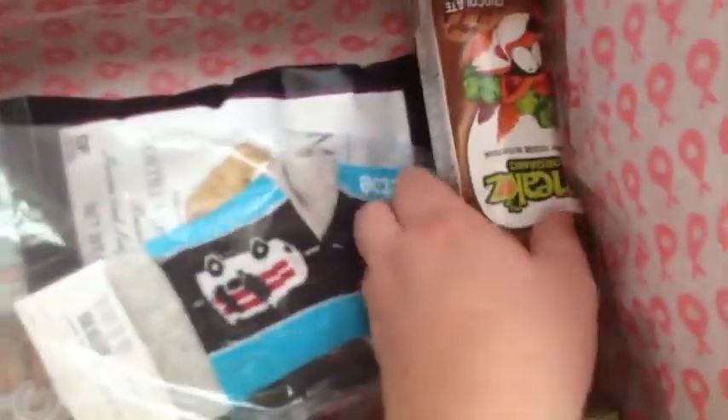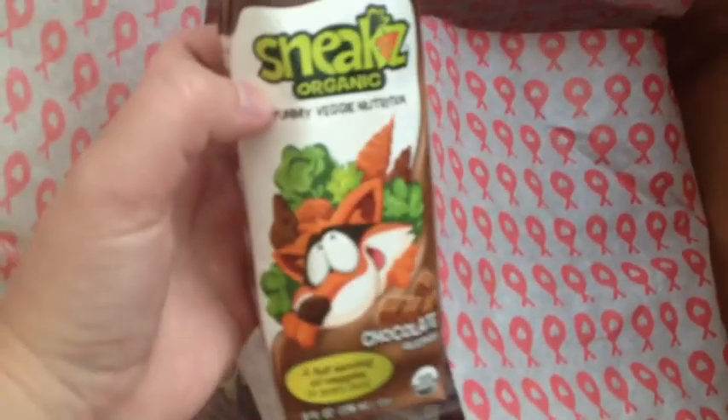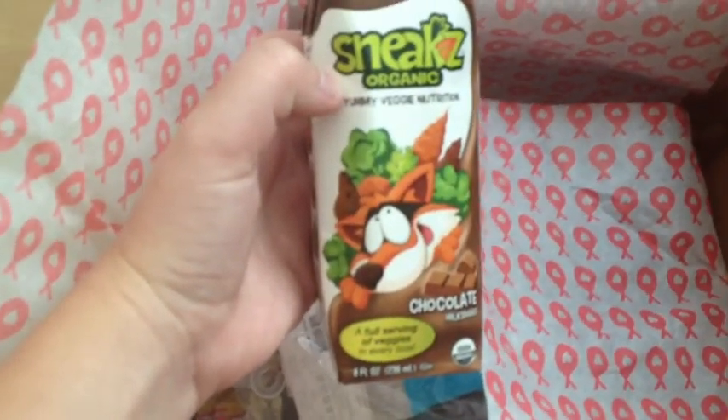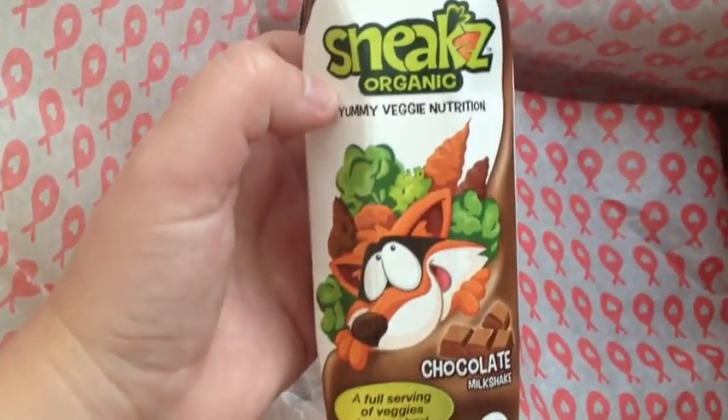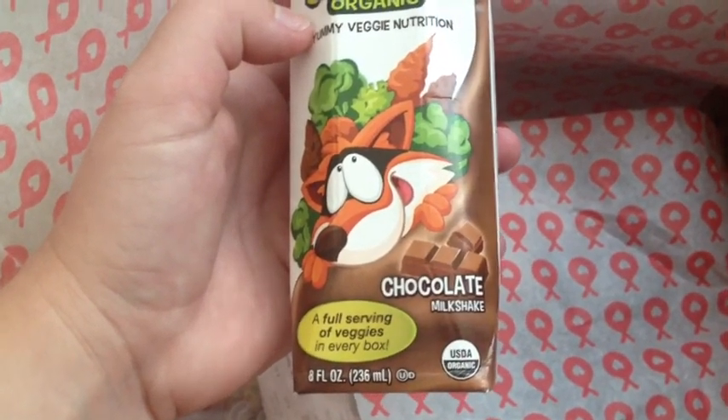Okay, first thing I see is this milk. Brayden loves the Safeway brand, so I'm sure he'll like this one. It's chocolate with a full serving of veggies in every box.